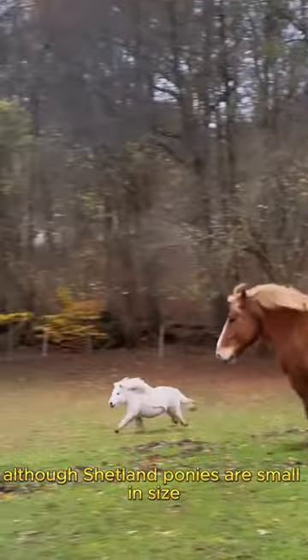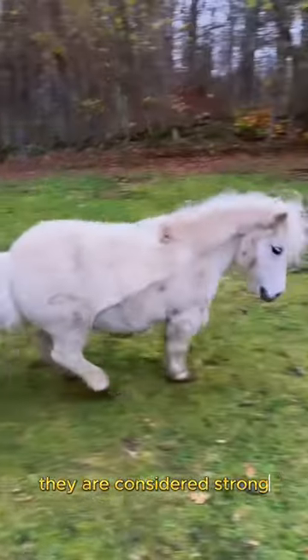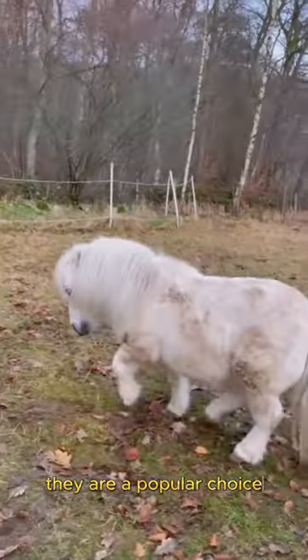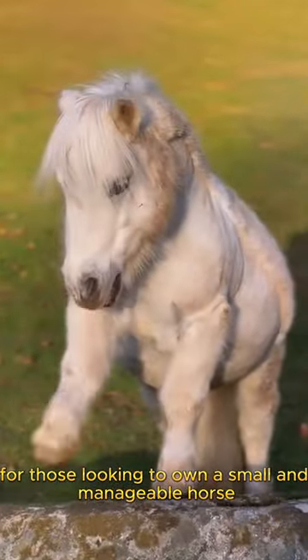Although Shetland ponies are small in size, they are considered strong, friendly, and intelligent. They are a popular choice for those looking to own a small and manageable horse.